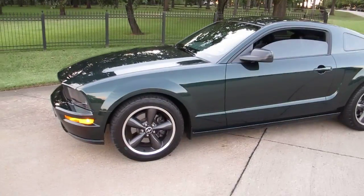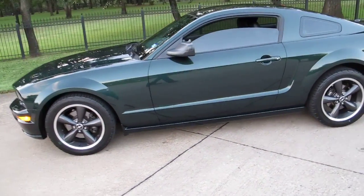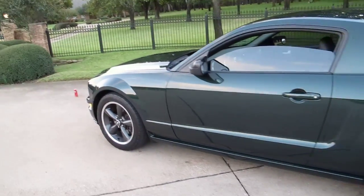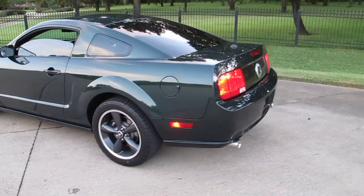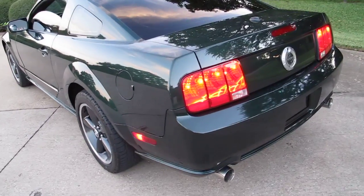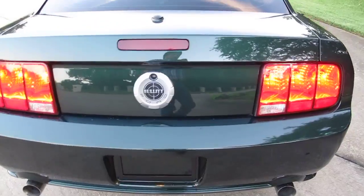So this Bullet is available for sale. Some lucky person is going to get a really fine car. Normally when I do a video I point out the flaws — the chips, the dings, the dents, the scratches — but I just can't find anything on this car to fault. It's just absolutely a beautiful car.